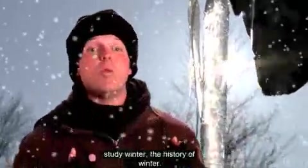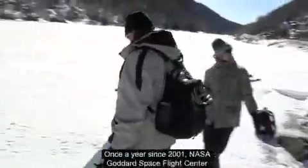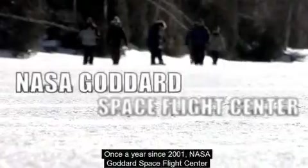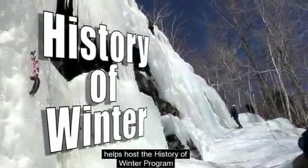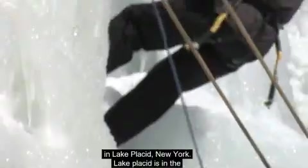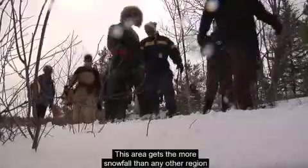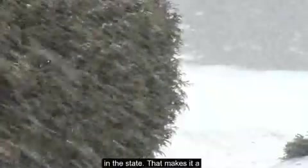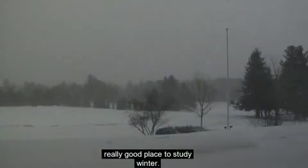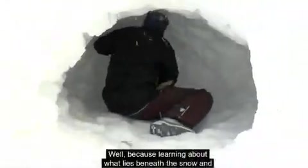We're going to study winter — the History of Winter program. Once a year, since 2001, NASA Goddard Space Flight Center helps host the History of Winter program in Lake Placid, New York. Lake Placid is in the Adirondack Mountains, and this area gets more snowfall than any other region in the state, making it a really good place to study winter.